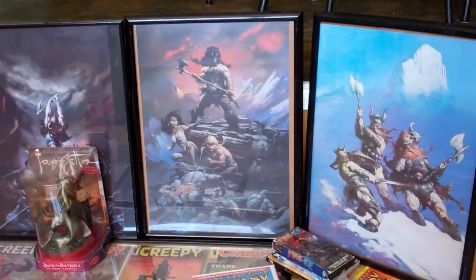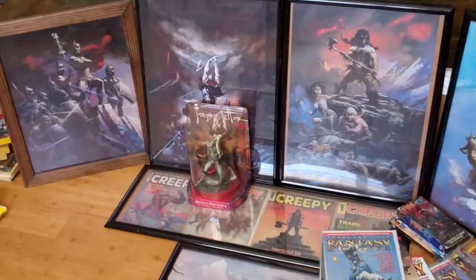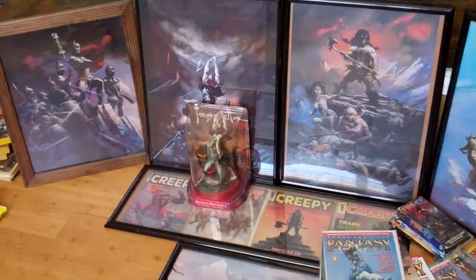Going through every item individually would probably take more time, but if that's something you're interested in, so am I. I've spent a lot of time collecting and probably many more years collecting things. I will end it there.